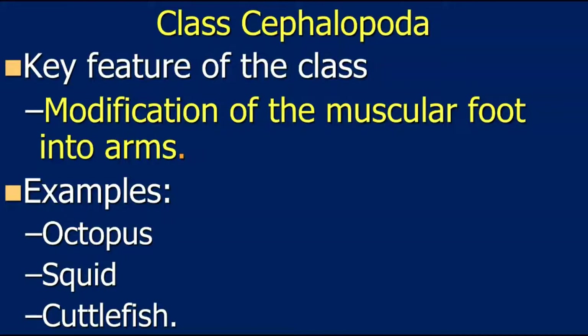This is Phylum Mollusca Part 2, dedicated to Class Cephalopoda. This class belongs to Phylum Mollusca, which means they have a muscular foot. The key feature of this particular class is that they've taken that muscular foot and modified it into arms.